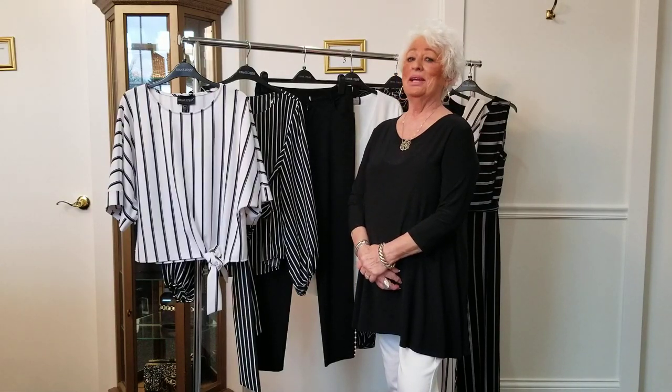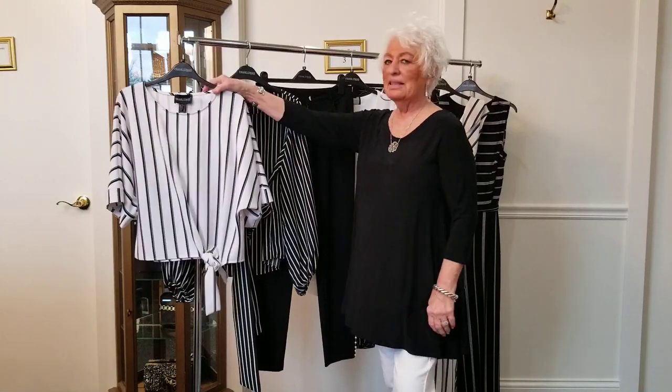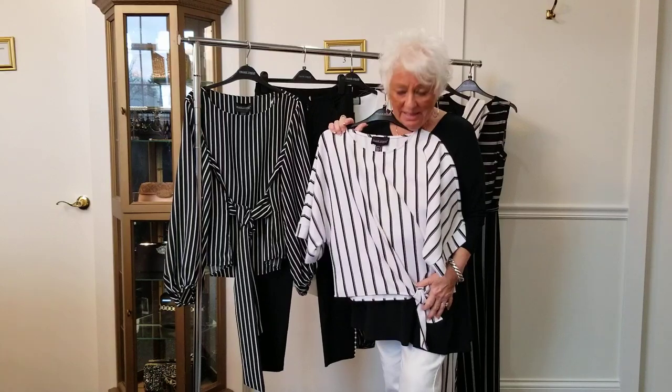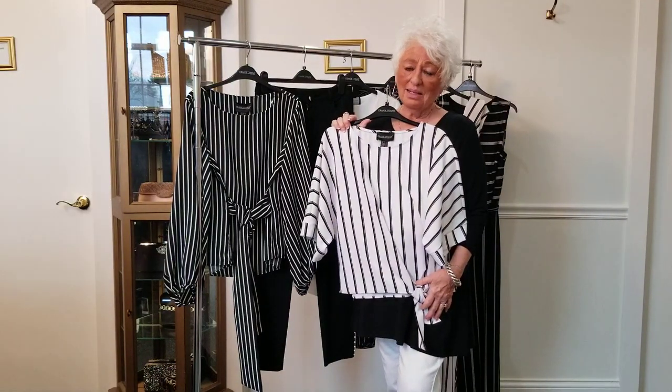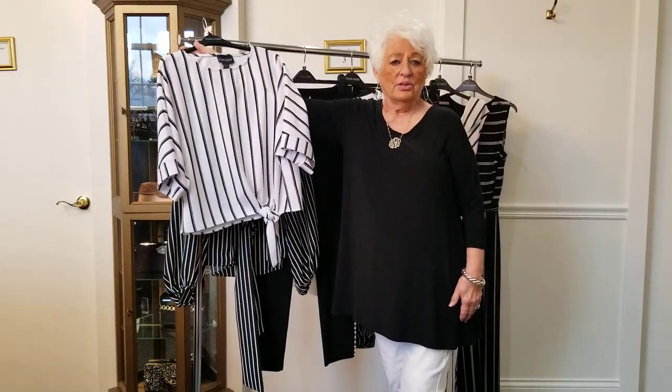Black and white is always right and Frank Lyman does it well. Look at the starling blouse — it looks good with these white pants. I love it, and also back to black. It's such a great piece, and this is what they're doing this season: wearing a dressier top with a casual pant.